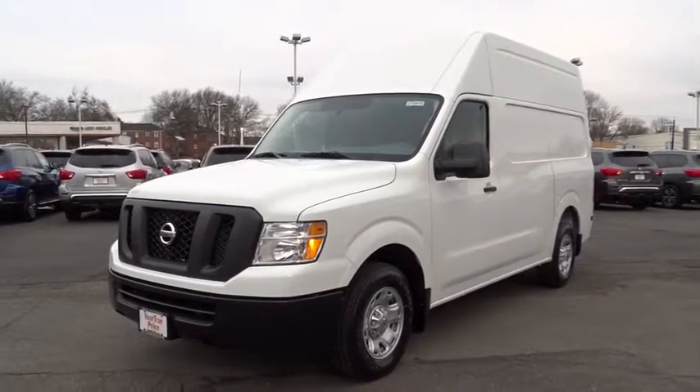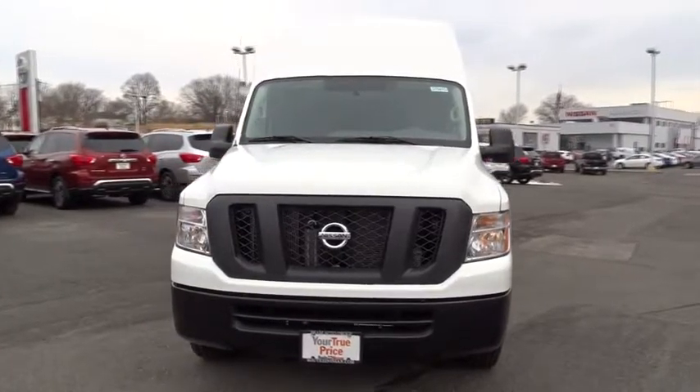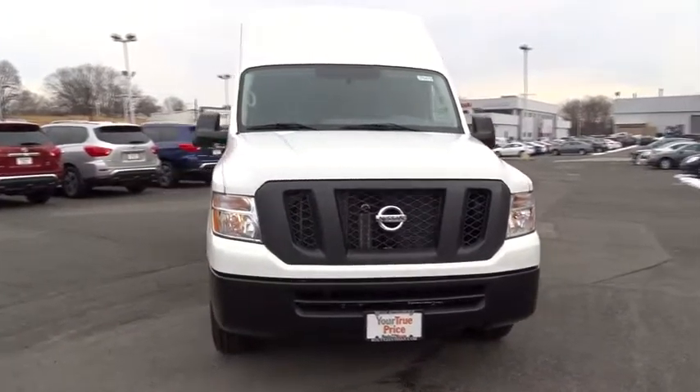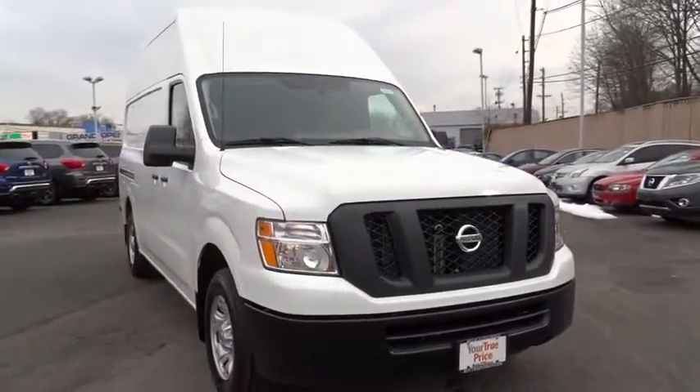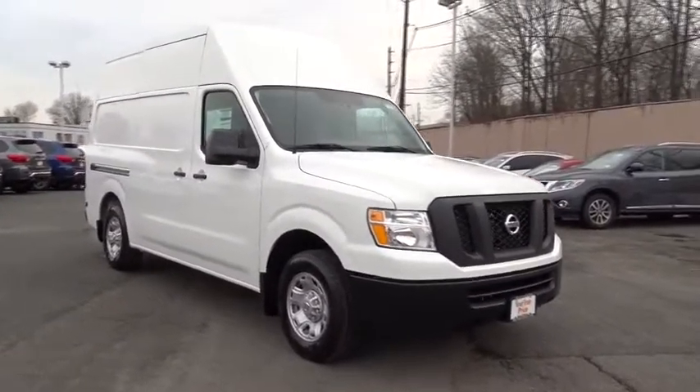The 2017 Nissan NV. You're a lot more than what it says on your calling card, and you need your vehicle to be more than a van. You demand innovation and versatility. You need it to be your mobile office, your workshop, and your billboard on wheels.